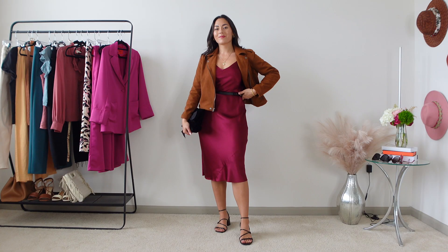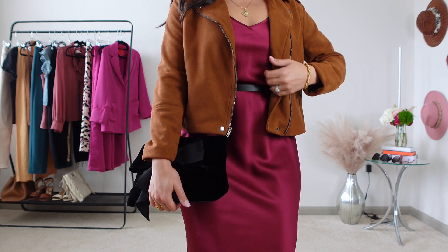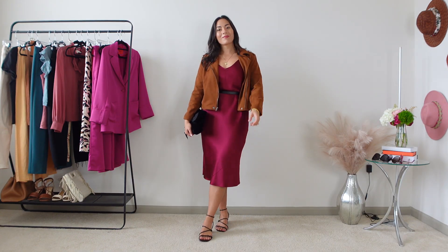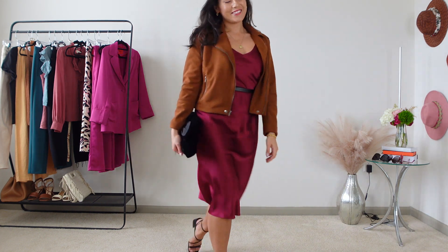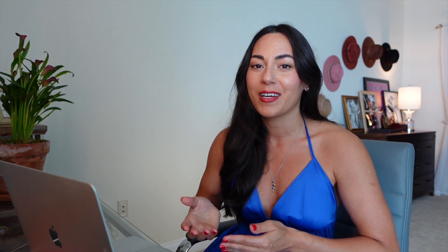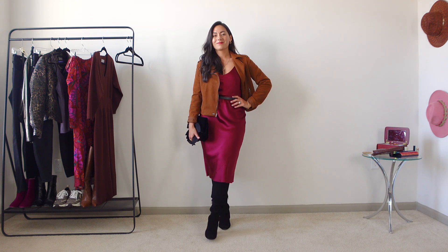The first outfit is something a little spicy — a burgundy silk slip dress that I've worn so many times, and this one is my favorite. It combines a pretty basic base layer — the machine washable burgundy silk slip dress — with a waist-flattering belt, a rich brown suede-like jacket, and some strappy heels for a look that's appropriate for evening but not too fussy.